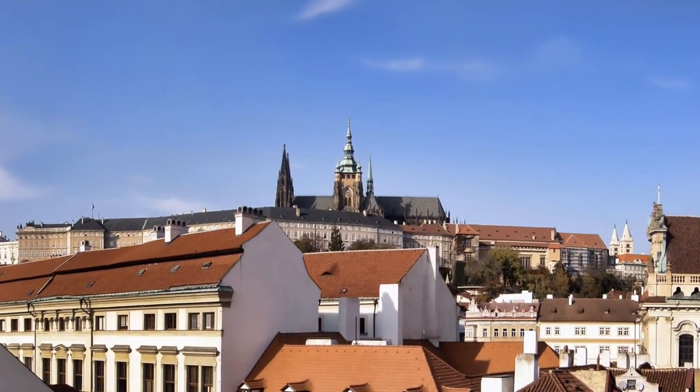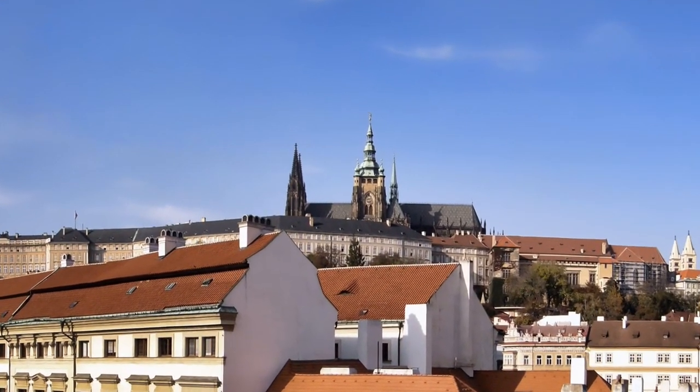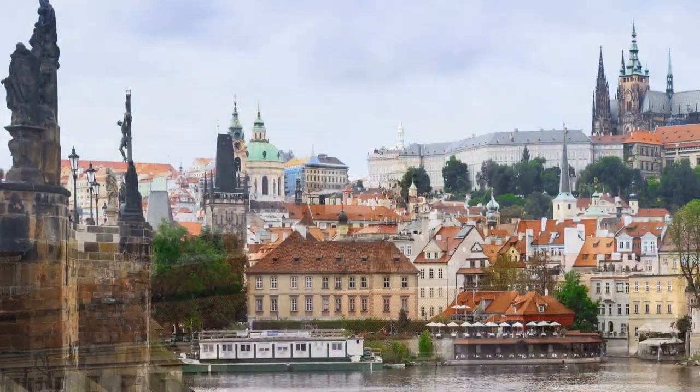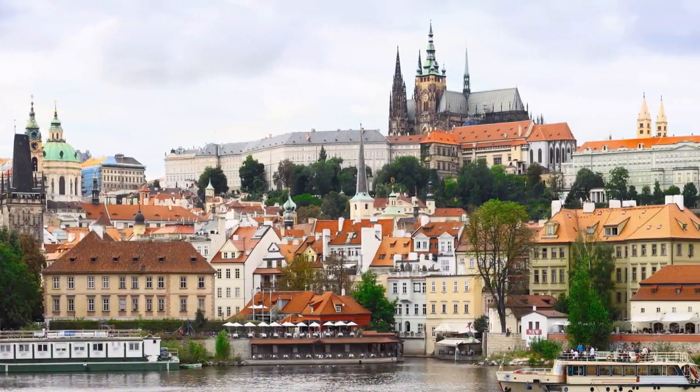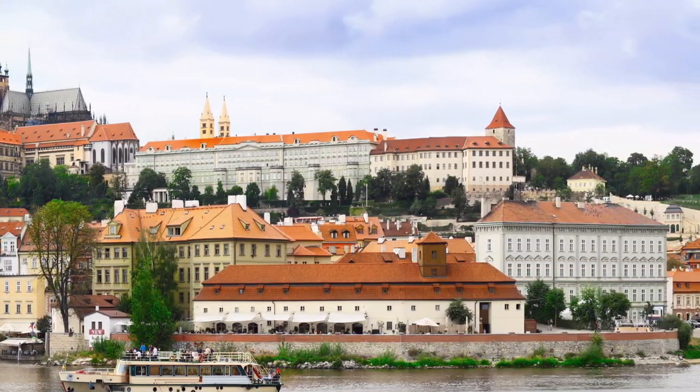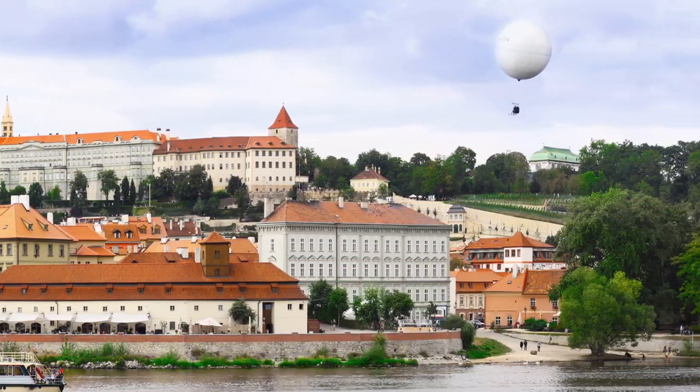Prague Castle is not exactly a classic castle, because portions of it were built in different styles, and it spreads out more horizontally than vertically. It is the place where the Czech kings, Holy Roman emperors, and presidents of the Czech Republic used to have their offices.